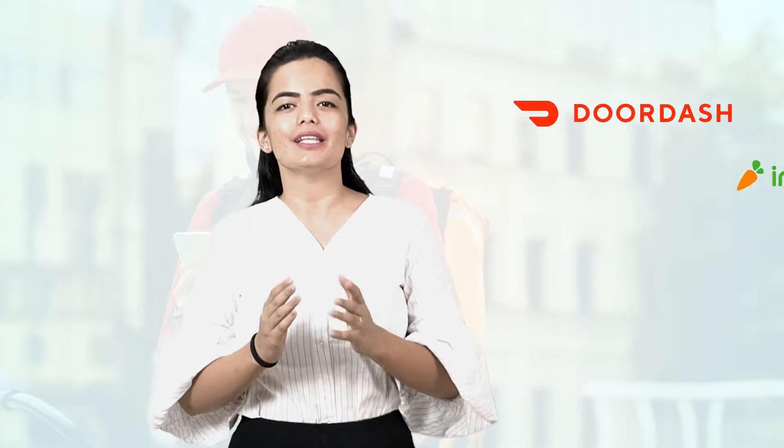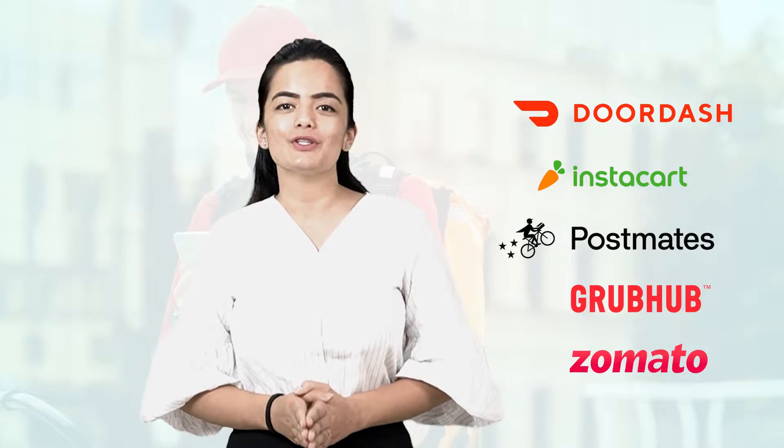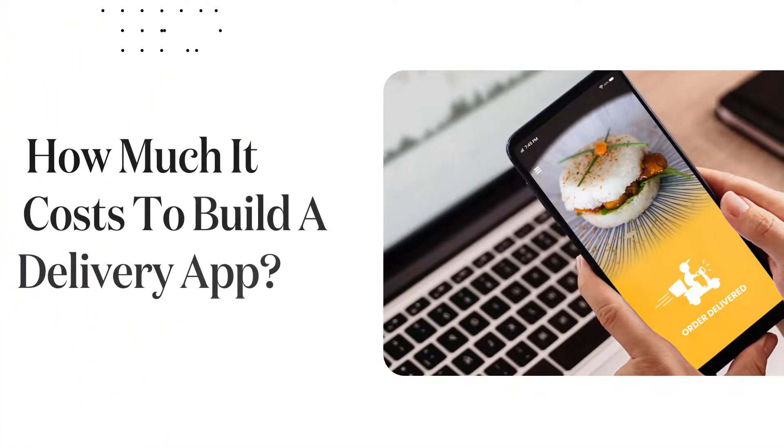Plan to launch your own branded delivery app? In recent times, delivery apps like DoorDash, Instacart, Postmates, Grubhub, and Zomato have been doing amazing. And if you want to take your business to the next level, having your own branded delivery app is something very interesting. Hi everyone, I'm Ananya and in this video I'm going to talk about how much it costs to build a delivery app.